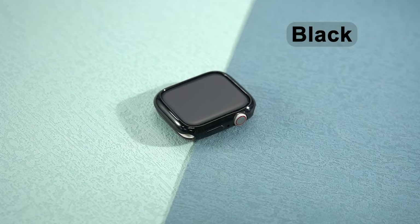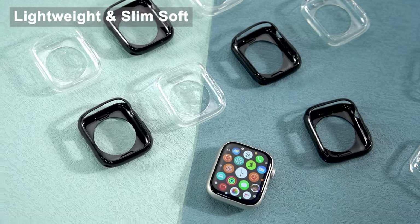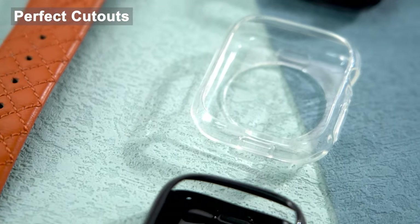The Apple Watch 1046mm is a versatile device that can be used for a variety of activities. To protect your investment and ensure optimal functionality, it's crucial to choose the right case and screen protector.